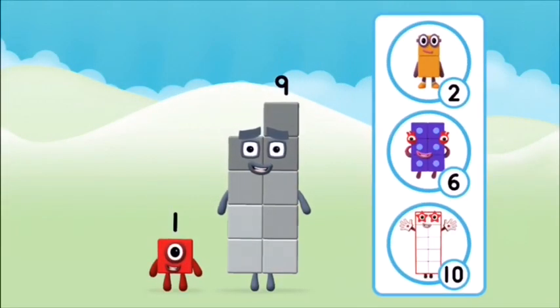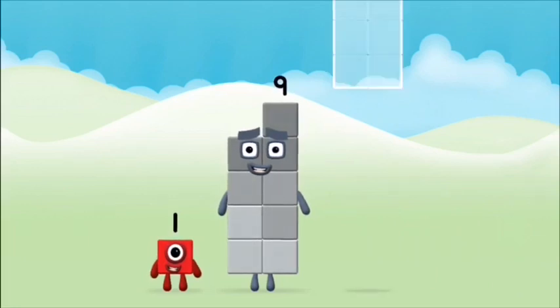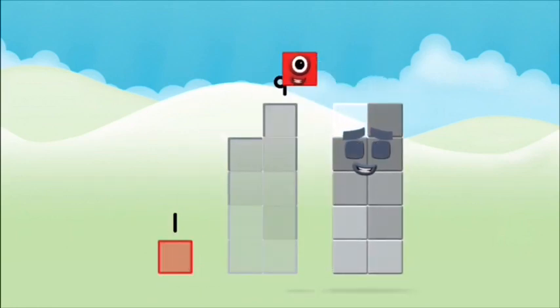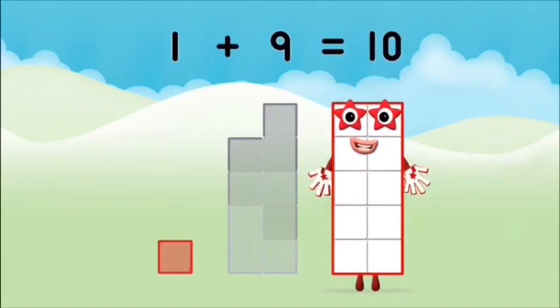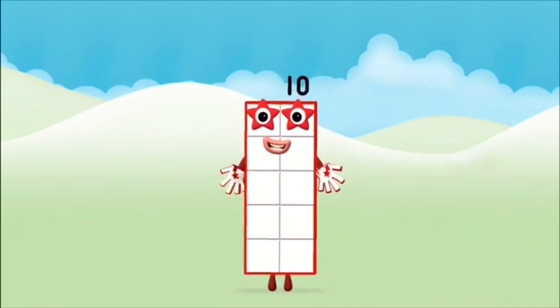Which number block do you think adding these together will equal? That's the correct answer! Now can you add the number blocks together? One plus nine equals ten. Well done, you made number block ten!